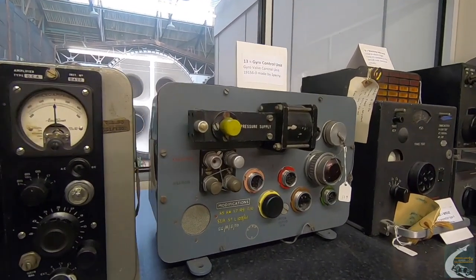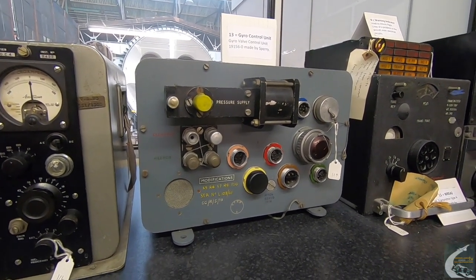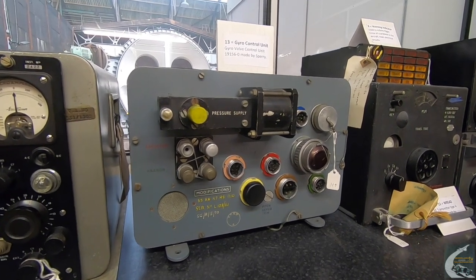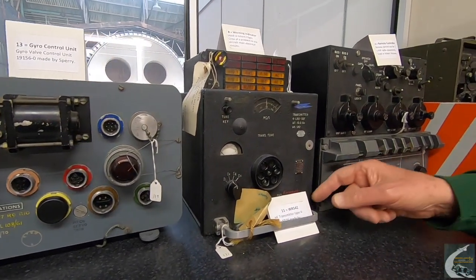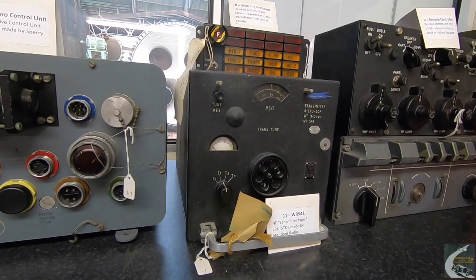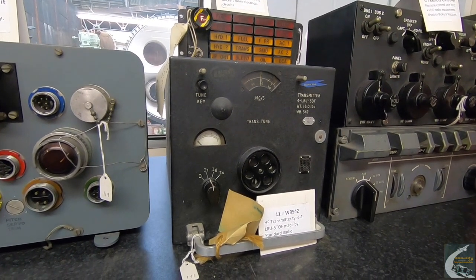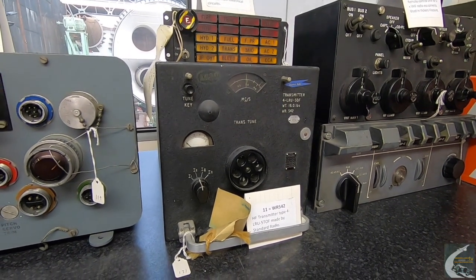The gyro control unit, made by Sperry, would have been used in the Vanguard or Viscount as the gyroscope to control the aircraft and keep it steady. Next to that is an HF Type 4 LRU transmitter made by Standard Radio — we know some of these are inside the Vanguard, and I suspect this one did come out of a Vanguard.